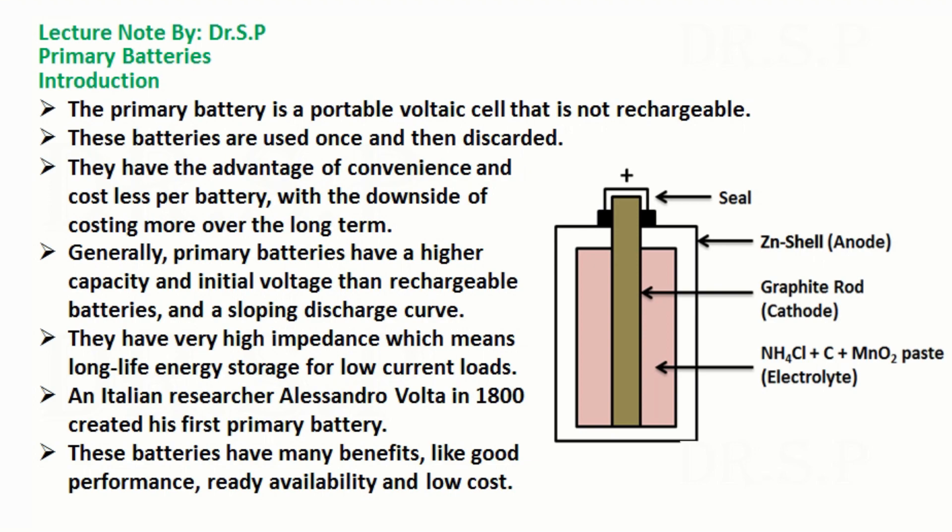Primary batteries. Introduction. The primary battery is a portable voltaic cell that is not rechargeable. These batteries are used once and then discarded. They have the advantage of convenience and cost less per battery, with the downside of costing more over the long term.